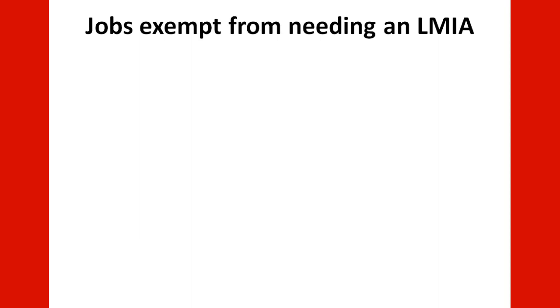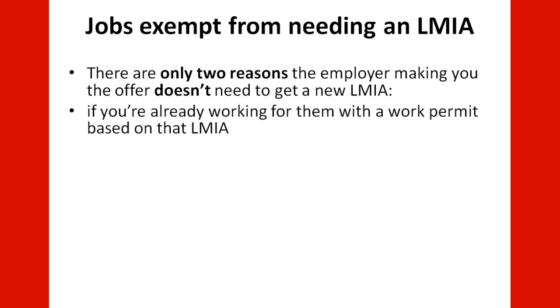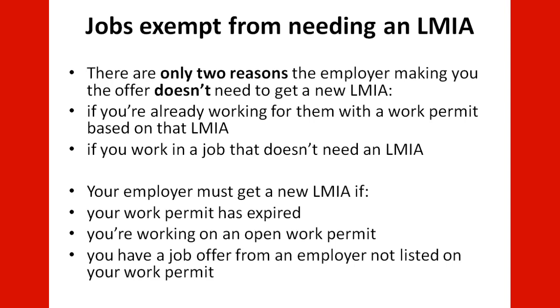There are only two reasons the employer making you the offer does not need to get a new LMIA: if you are already working for them with a work permit based on that LMIA, or if you work in a job that does not need an LMIA. Your employer must get a new LMIA if your work permit has expired, if you are working on an open work permit, or if you have a job offer from an employer not listed on your work permit.